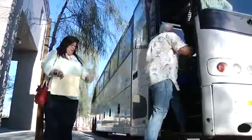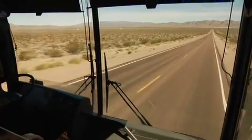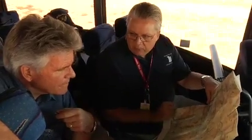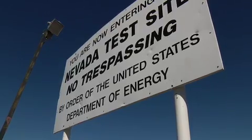They came from all over. Many waited months, some even years, just to board this tour bus — a 65-mile bus ride north of the Las Vegas Strip. Their destination? A place that is unique in all the world, top secret, with incredible security: the Nevada Test Site.